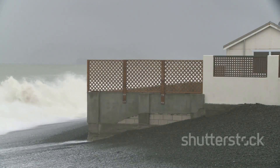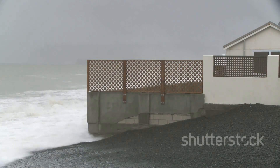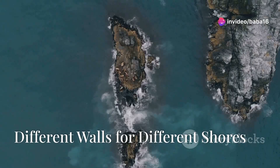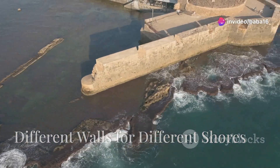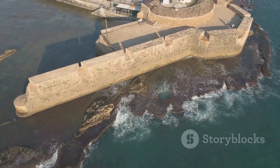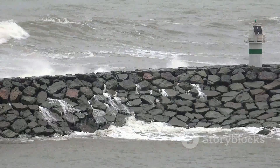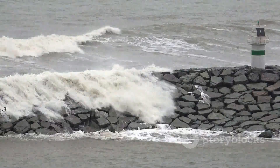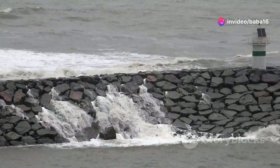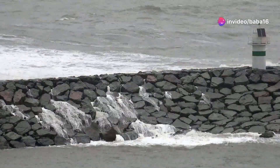They protect buildings, roads, and other important infrastructure from being damaged or destroyed by the sea. Not all seawalls are the same — each one is uniquely designed to meet the specific needs of its environment. There are different types of seawalls, each designed for specific conditions and locations. These structures are crucial in protecting our coastlines from erosion and storm surges.